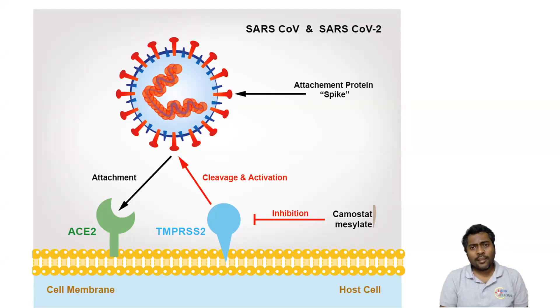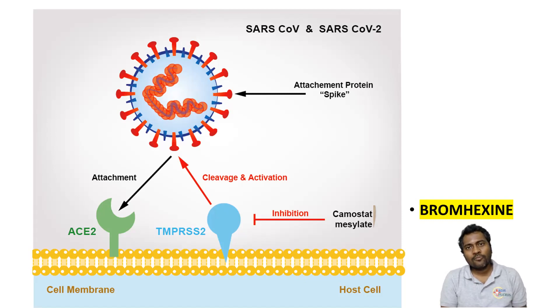Do you know any other drug, given for respiratory infection, which can prevent transmembrane protease serine 2? Here's a clue — it is a mucolytic. It is none other than bromhexine. Bromhexine has been actively studied in various parts of the world as a potential drug for treatment of COVID-19. Bromhexine has been found to be an inhibitor of transmembrane protease serine 2, which is needed for the cleavage and activation for viral entry into the host cell. Probably this drug can be approved in coming days for the management of COVID-19.